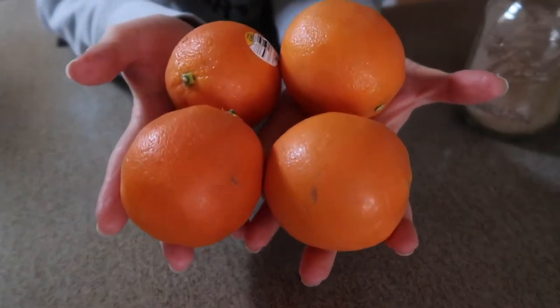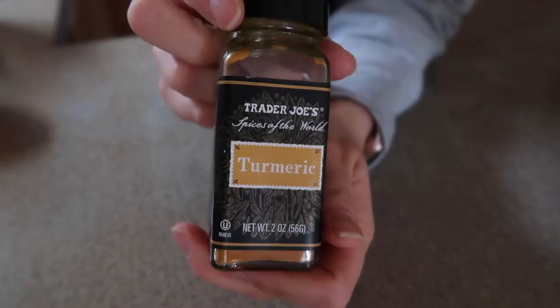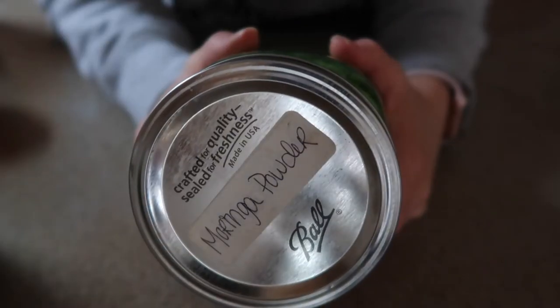Ingredients! Four beautiful navel oranges. Half of a lemon. Camu camu powder. Turmeric. Ground black pepper. Parsley. Moringa powder. And a single-serving blender — my Ninja Bullet — because it's just a shot.